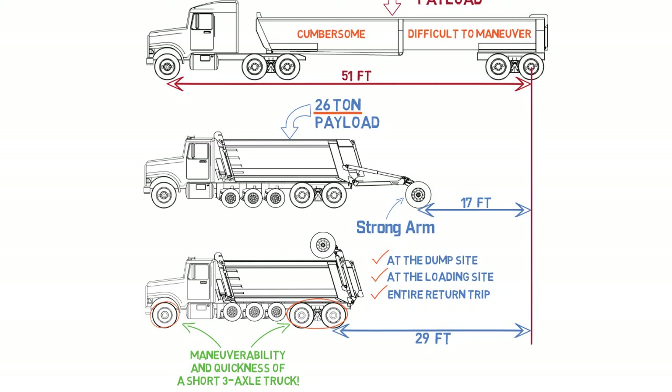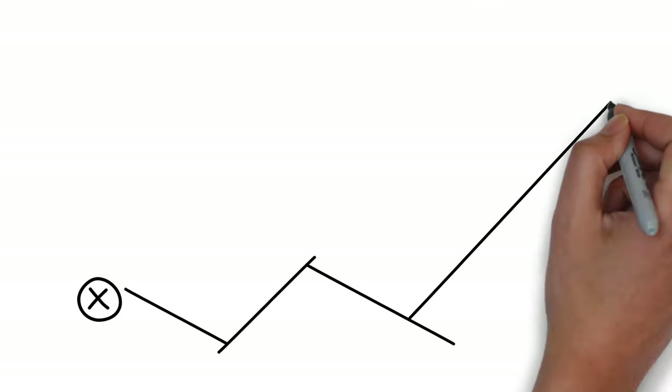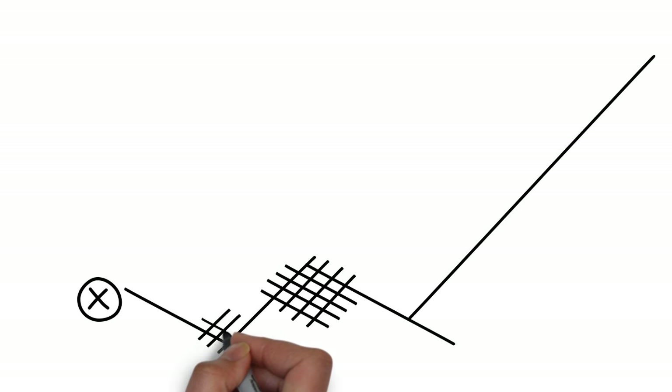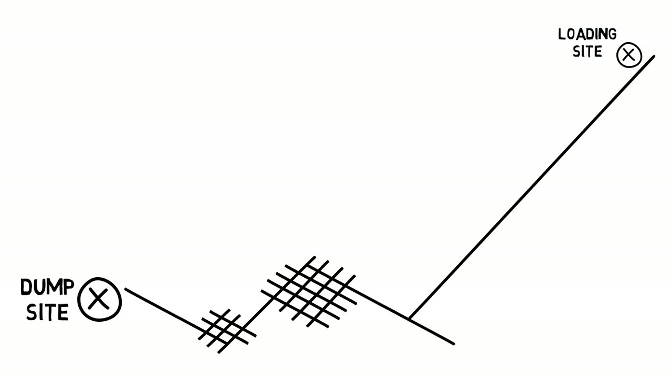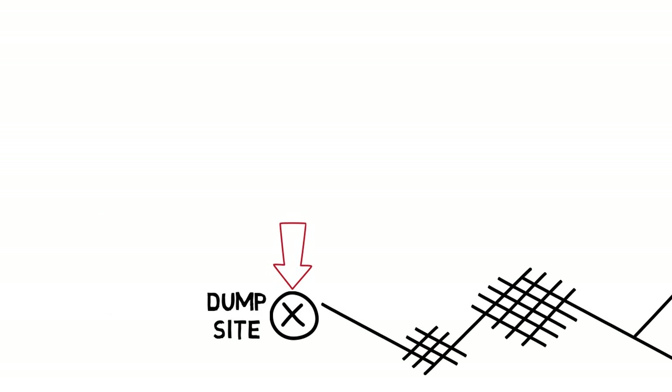The super dump is 29 feet shorter than the trailer. The trailer's length makes it more difficult and slower to navigate through traffic, streets, and intersections. So the super dump will almost always make the trip between the dump site and loading site significantly faster than a trailer.